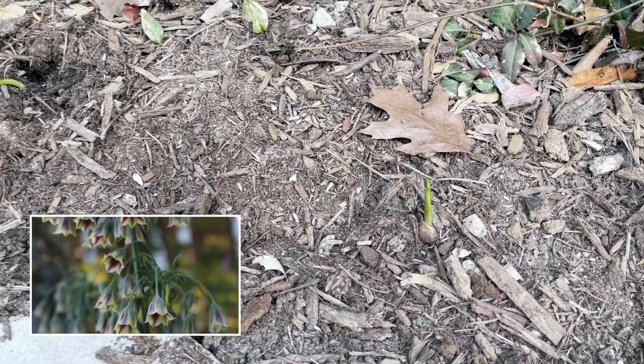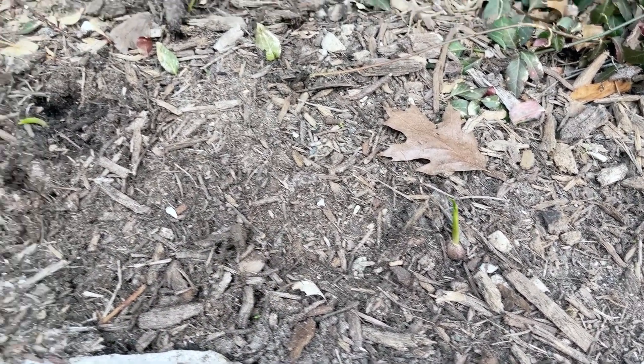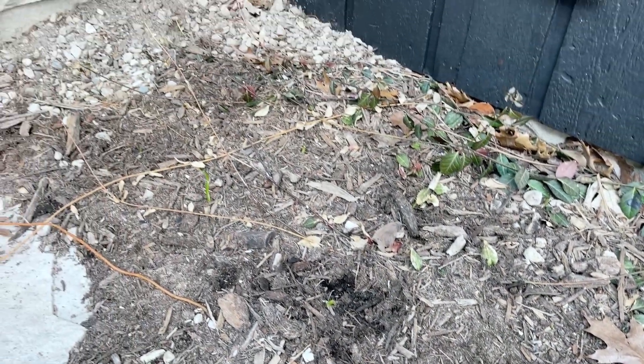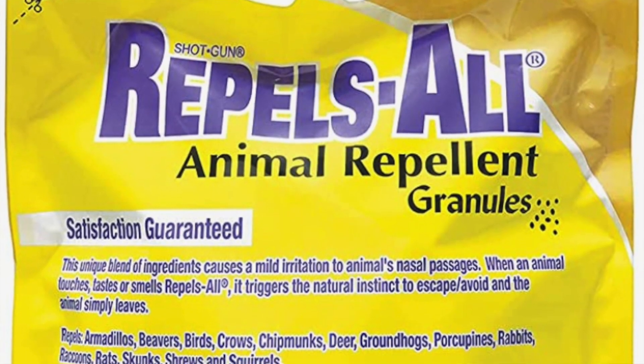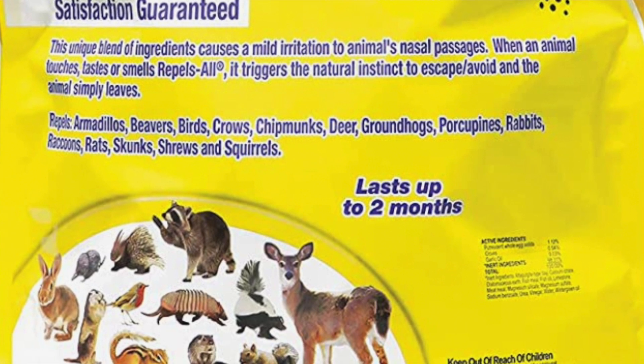Somebody's been digging in there — that did not look exposed last time I checked. I'm going to have to put some Repel-All out here. But there's green popping up! If I could give you any piece of advice for your spring bulbs — especially tulips — if you live in an area with any critters at all, use Repel-All to help repel those animals away from your stuff. It's organic, it's safe for pets and kids. A lot of my neighbors are absolutely amazed that I have bulbs come up in the quantity that I plant. Highly recommend, and I'm going to go apply these right now.